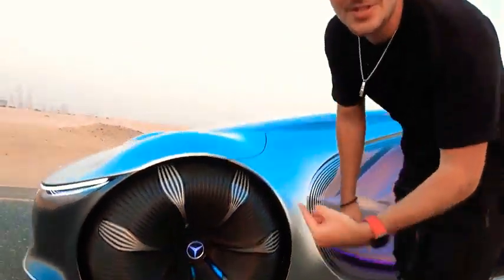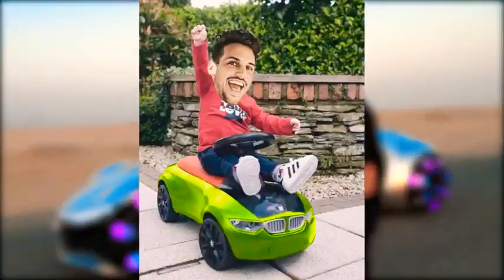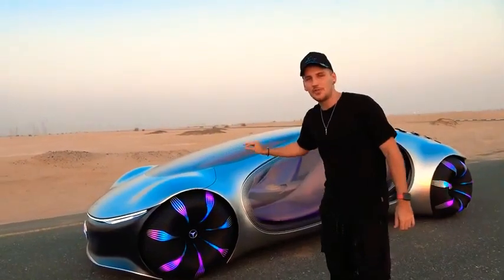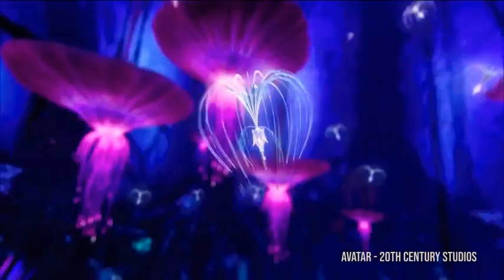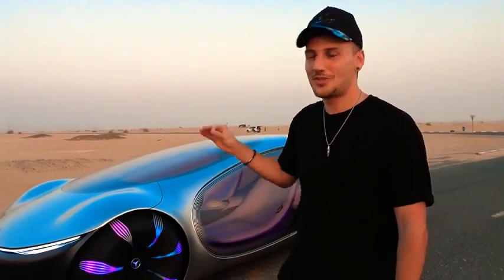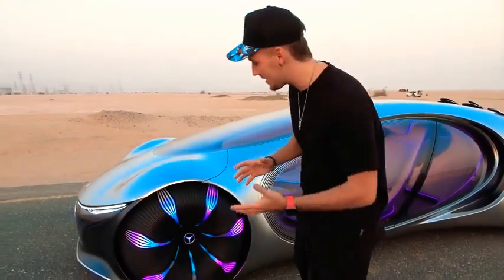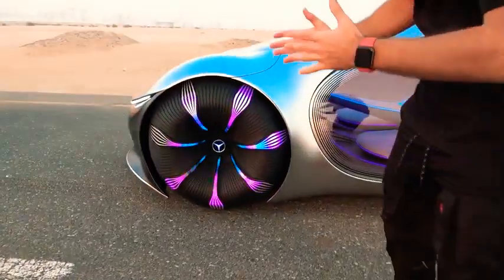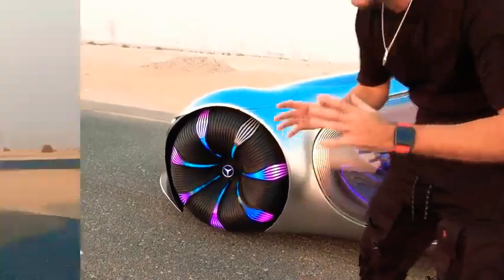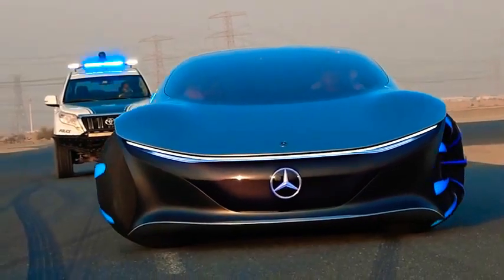I thought I had cool rims, and then you see this thing — my rims look like a little plastic hubcap next to this. The inspiration for this is also from the movie Avatar — it's from the seeds of the Tree of Souls. And these don't look like normal wheels; they're actually spheres, and each one of these wheels can turn about 30 degrees and they can each drive separately.